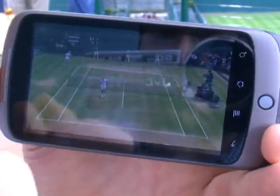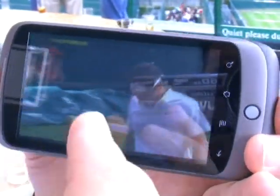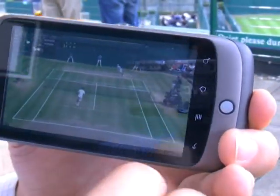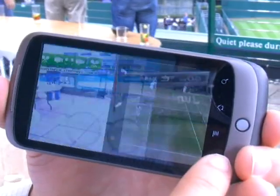There'll be about maybe half a second to one second lag on this during the tournament because it's live, but it basically means you can see through walls really — you can point it anywhere and you'll be able to see the action. So that's the live feed.